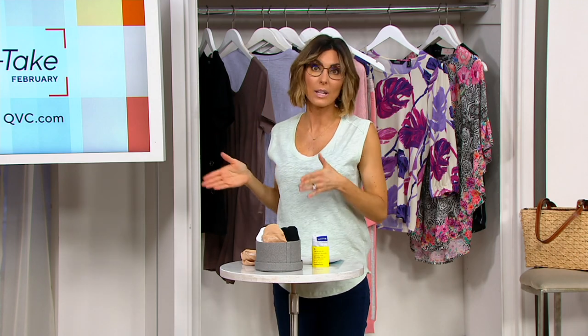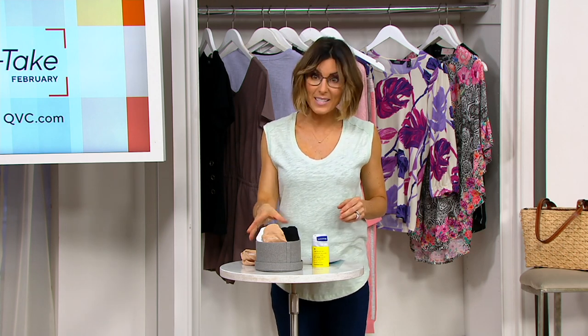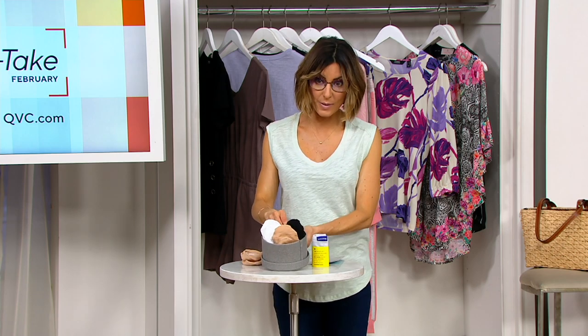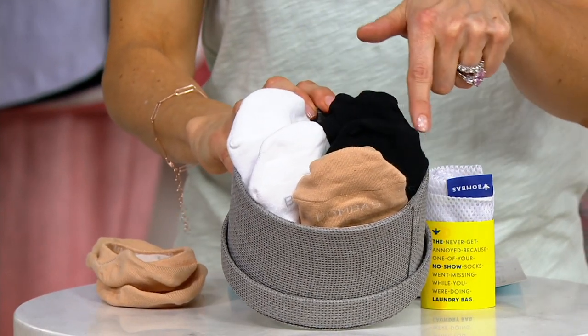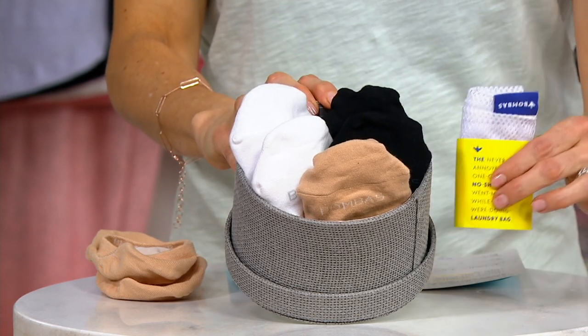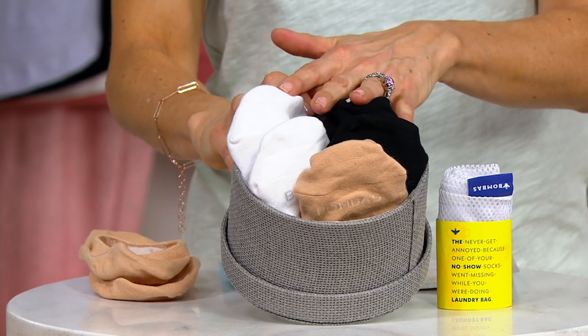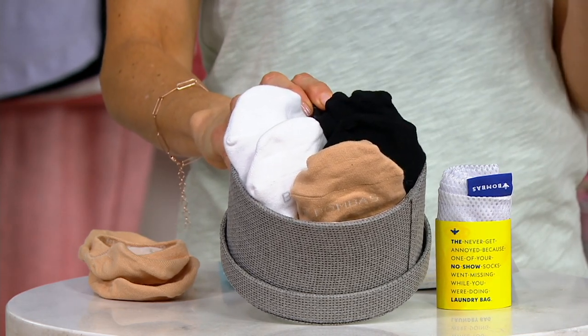But let's talk socks. Socks that you don't see, socks that stay put, and socks from Bombas. Wait till you hear all the good that this company does. We're going to do our virtual field trip to QVC sooner than later because there's a ton of different options. But no matter which color palette you choose, you get a set of six, you get them with a cute little laundry bag, and you get them for $40 instead of $68 — so almost $30 off the original price, plus a $13 easy pay.